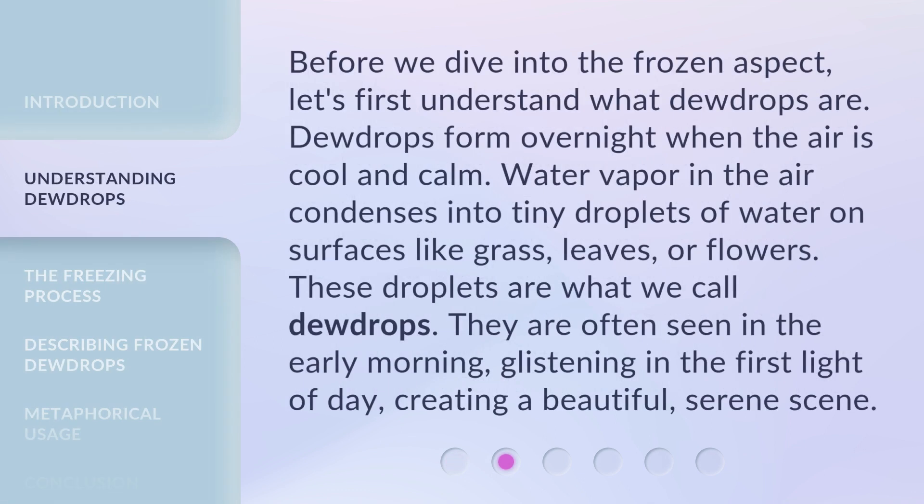Before we dive into the frozen aspect, let's first understand what dewdrops are. Dewdrops form overnight when the air is cool and calm. Water vapor in the air condenses into tiny droplets of water on surfaces like grass, leaves, or flowers. These droplets are what we call dewdrops. They are often seen in the early morning, glistening in the first light of day, creating a beautiful, serene scene.